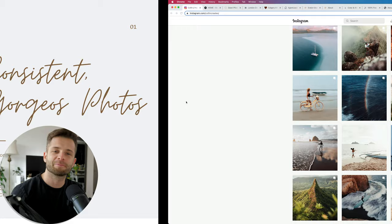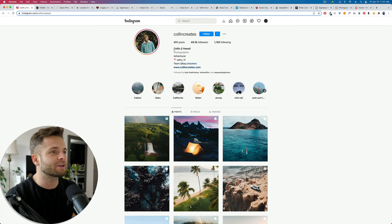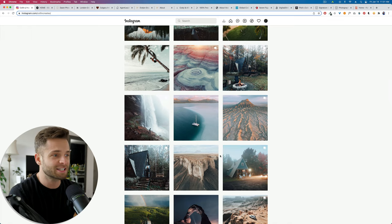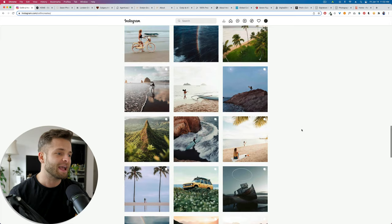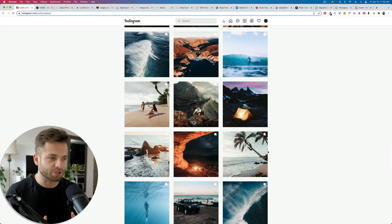Case studies: Colin Creates and Steve Mo Photo. Colin Creates is an example of a fantastic photographer who specifically does shoots for brands in Hawaii. He does travel photography — that's his niche. You can see on his Instagram feed he does exotic landscapes, really incredible wide landscape photography, and a lot of hero shots. He's very consistent in the style of work he delivers to clients. His clients are like, I want to hire this guy because his stuff is just amazing across the board. He's got a lot of variety within a very specific niche.